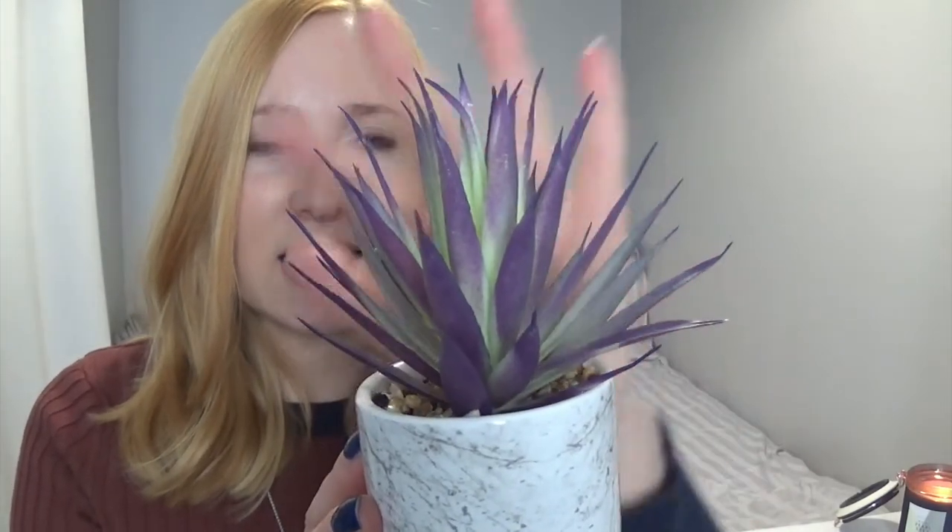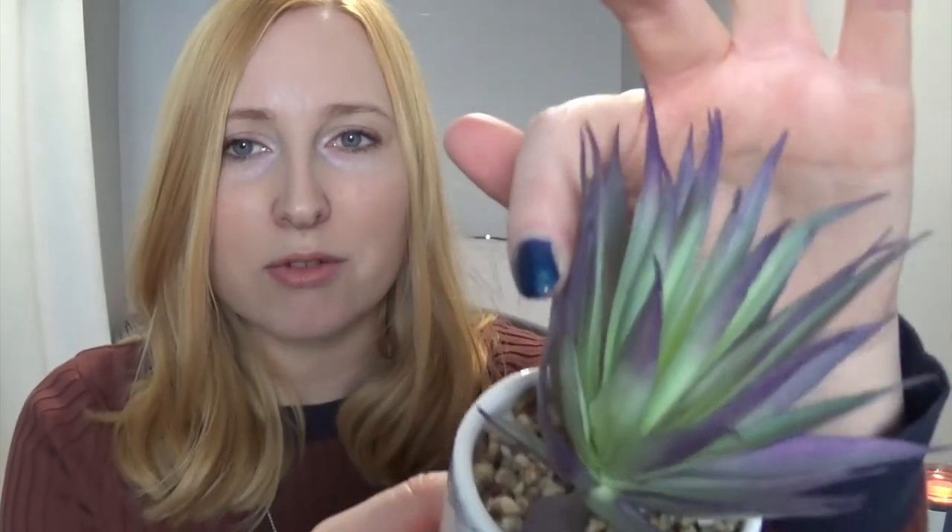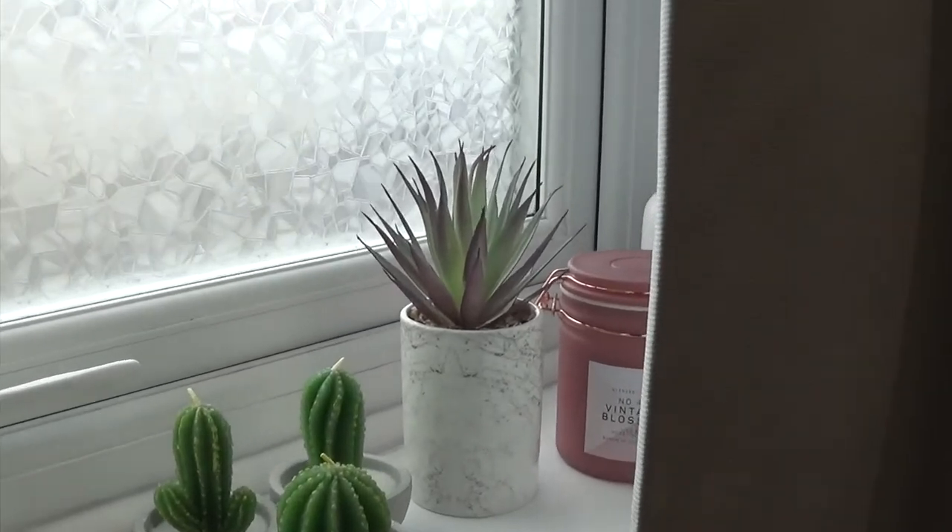I wasn't really going to go down the marble route because I have this battle in my head against being like everybody else — I don't want to go crazy on the marble theme because everybody's loving marble at the moment. But this is just one little subtle thing because marble is nice. I went for this one — I really like the spikiness of it. It's got a little gravel in the bottom, you don't have to water it. It's green and purple, it's not just green, and I think this is going on the windowsill of the bedroom.